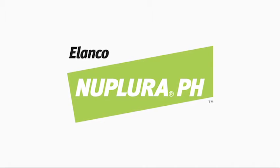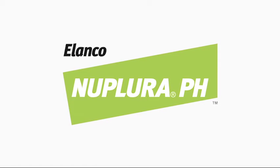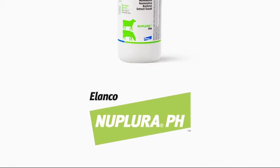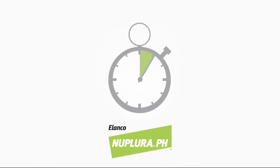Nuplura-PH offers the first of its kind cattle pneumonia protection. Unlike other Pasteurella vaccines, Nuplura-PH utilizes modern recombinant technology to provide a consistently pure vaccine with a fast onset of immunity in as soon as 10 days.